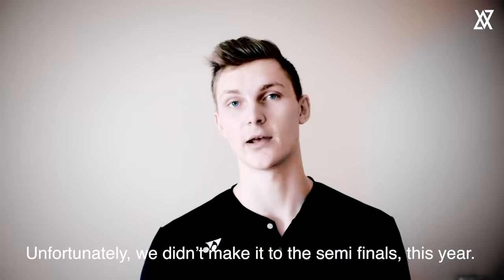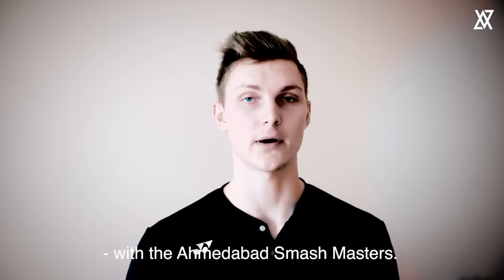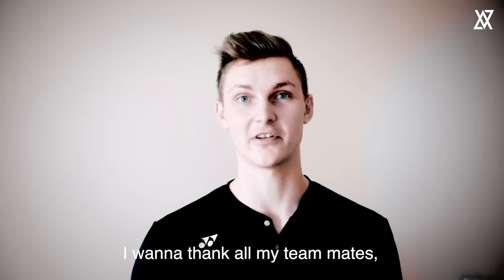Unfortunately, we didn't make it to the semis this year with the Amtabat Smash Masters. However, I had a really good time here. I want to thank all my teammates, the managing team, all the owners, and all the guys who are responsible for PBL.